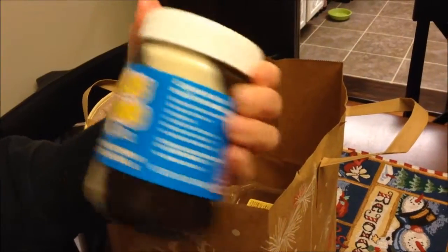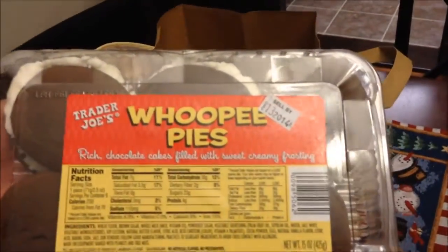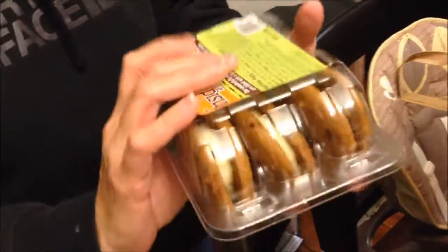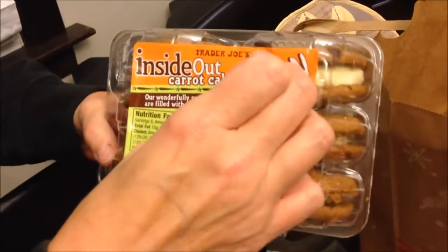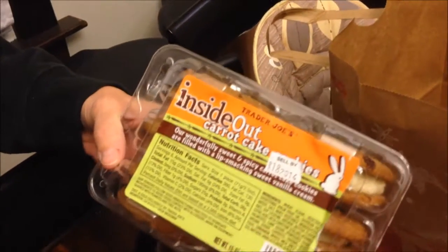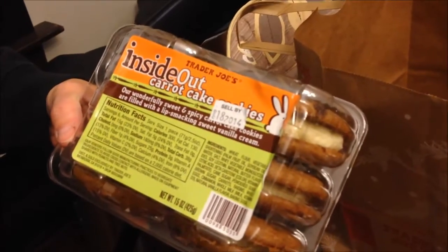I can't wait to try the cookies and cream cookie butter — it looks phenomenal. Somebody said it's like an Oreo in a jar. And then we got the whoopie pies; I've never had a whoopie pie. And then the last thing — these look really, really good — these are inside-out carrot cake cookies.